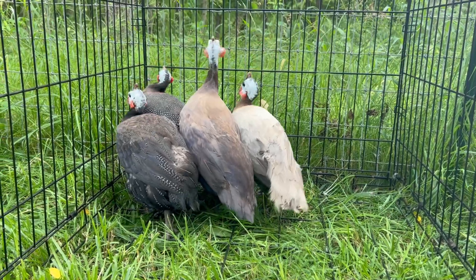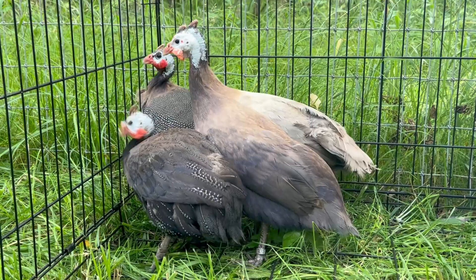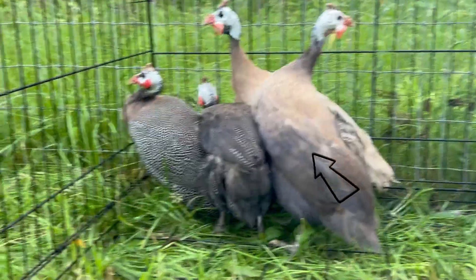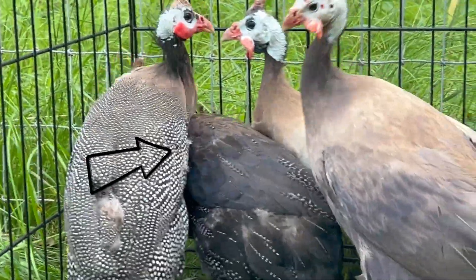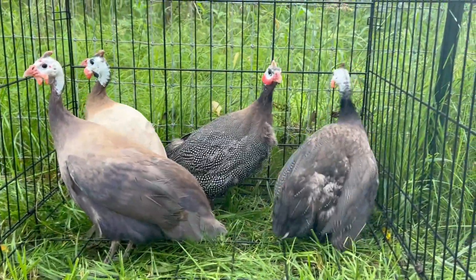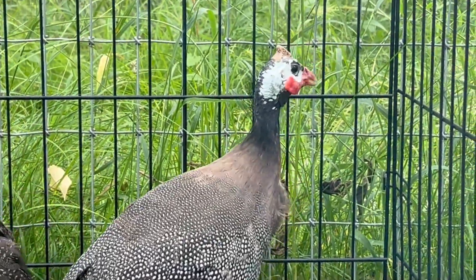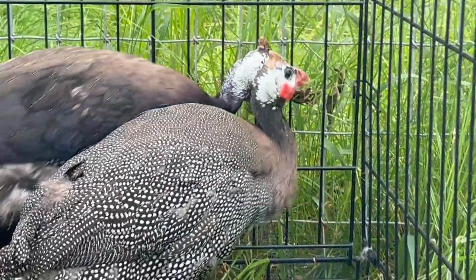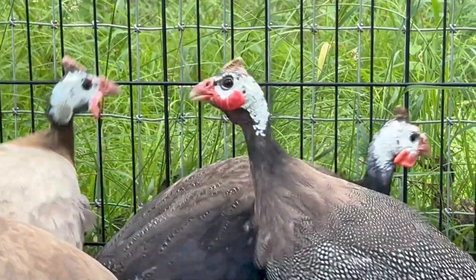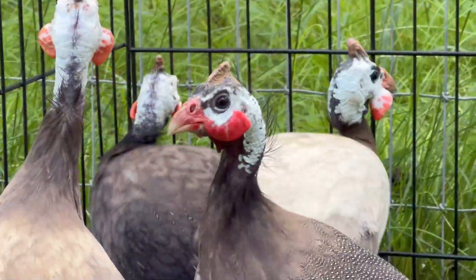Here we have the four colors interacting next to each other as full body shots. We have the royal purple in front, to his right is the violet, in the corner is the pearl female, and in the very back is the slate. If you can hear her making her call — I will cover in a later video how to sex guinea fowl. The call is the most accurate way, and I always advise people to memorize what the voice of a female sounds like but also what she looks like when she makes that call.